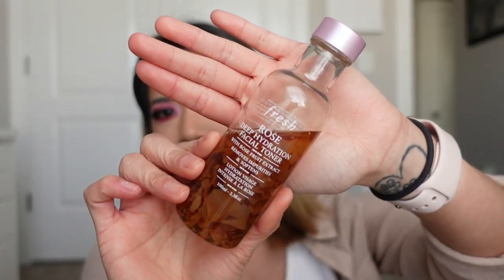Everybody's videos will be up by the time you're seeing this, and I'm personally really excited to see all their videos. The very first product I want to talk about is this toner — the Fresh Rose Deep Hydration Toner. Fresh is a clean beauty brand, meaning they don't have any fragrances or harsh chemicals. I absolutely love Fresh as a brand, but specifically this toner is amazing.